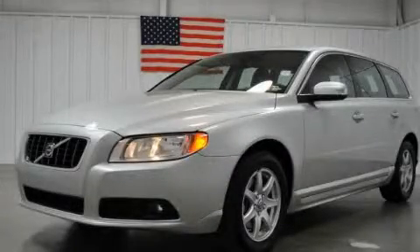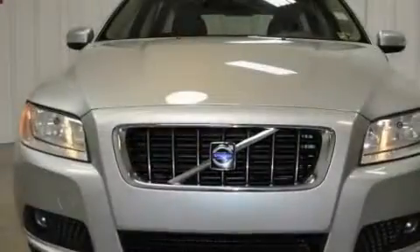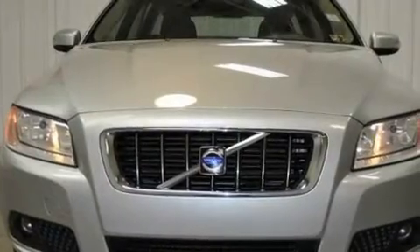This is a 2009 Volvo V70. It has a 3.2-liter six-cylinder engine and a six-speed automatic transmission.